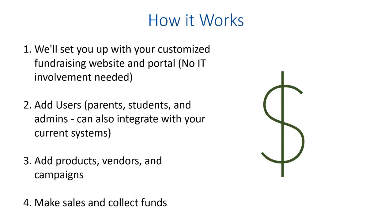Here's how it works — just a couple of simple steps to get set up. First, we set you up with a fundraising website that has a subdomain tailored to your school. It's branded to your school. No IT involvement is needed; we can do it all on our side and get you set up and ready to go quickly. Once you're set up, all you do is add your users — parents, students, and administrators. We built this specifically for school fundraising, so there are roles within the system for parents, students, and admins to see the information that is relevant to them.